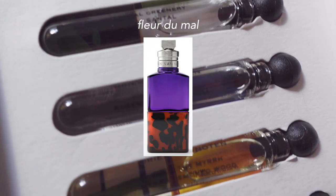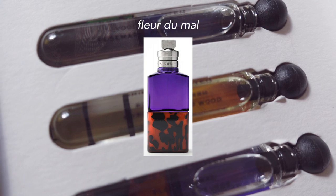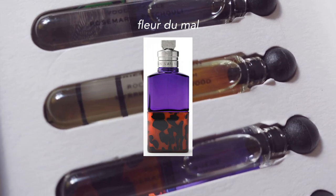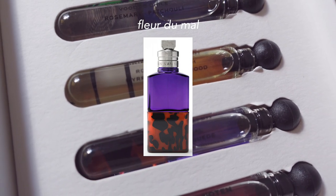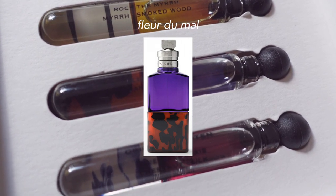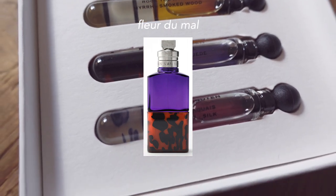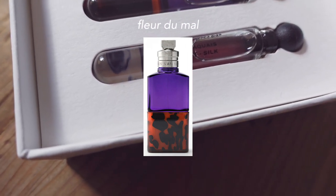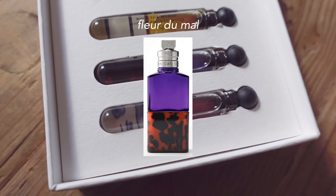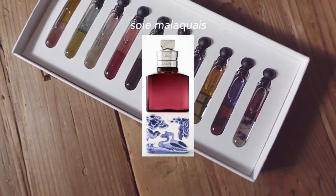Fleur du Mal has a really interesting thing happening with it. It has a fuzzy peach opening, and the peach and suede burst through with some interesting suede, fruity, floral combination. If you love peach but you haven't been impressed with some of the mass market ones, and you are looking for something a little bit more interesting, definitely check Fleur du Mal out.